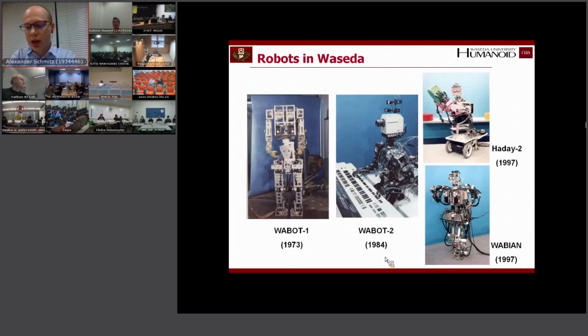So WABOT-1 and WABOT-2 were introduced first. Afterwards, the research in Waseda split up into two directions: the human symbiotic robots and the legged robots. Waseda also has a lot of interesting legged robots.